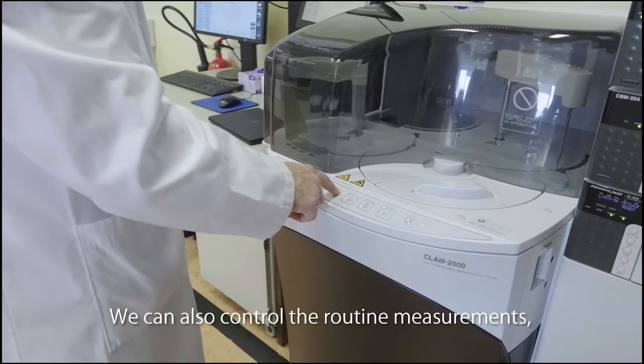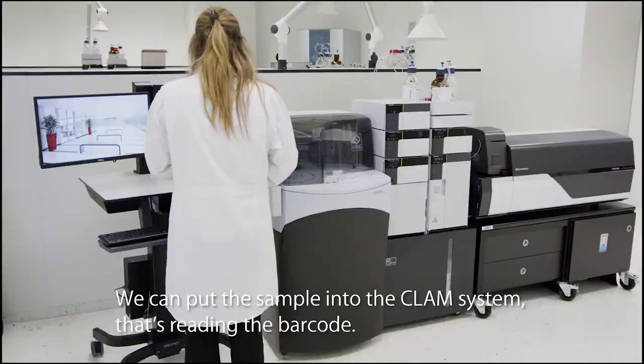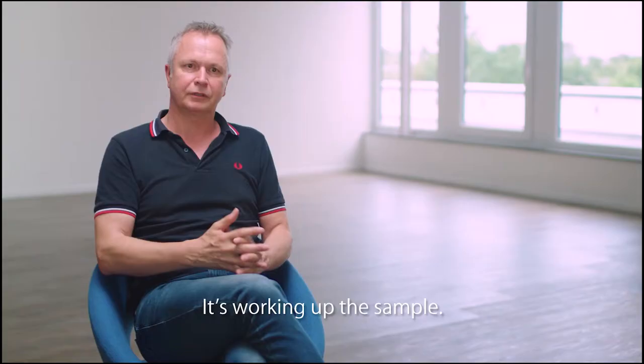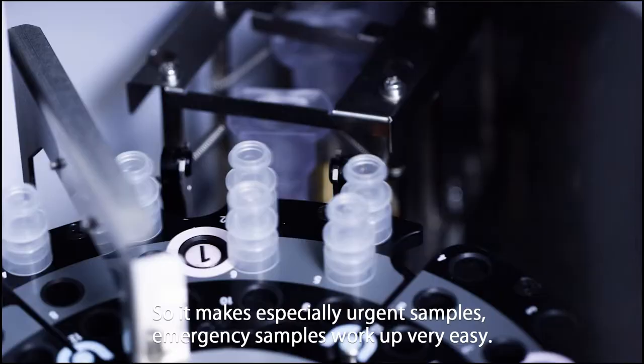We can also control the routine measurements and look at the controls via VPN, and this is a big advantage. We can put the sample into the CLAM system, it reads the barcode and works up the sample. This makes especially urgent and emergency samples work up very easily.